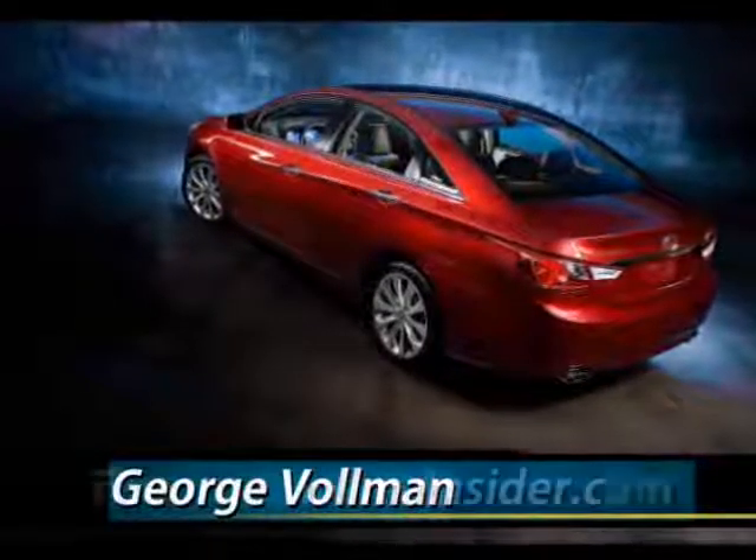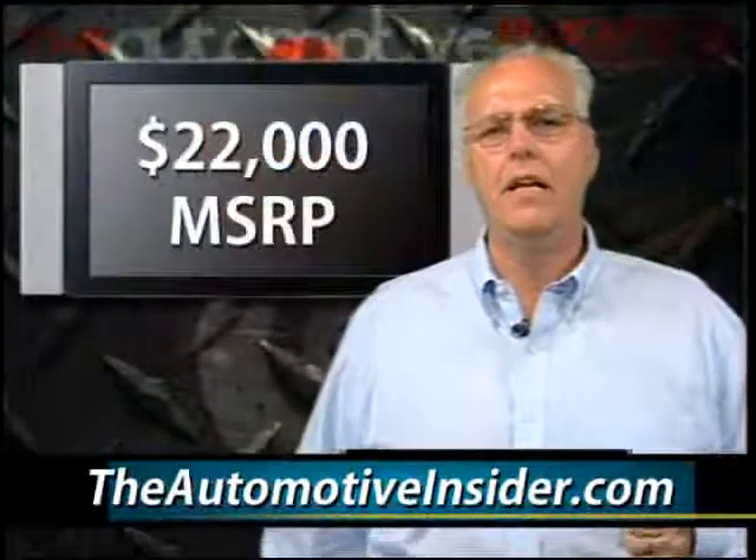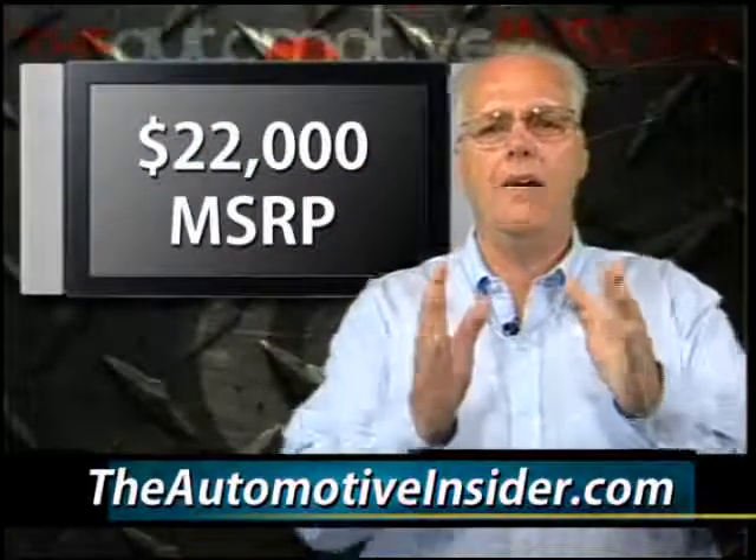Finally, the fit and finish is excellent and at $22,000 MSRP, this vehicle will end up on everyone's shortlist.